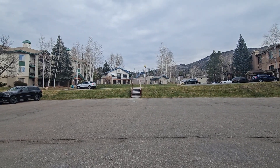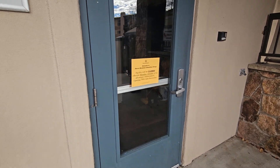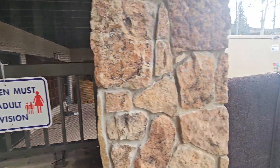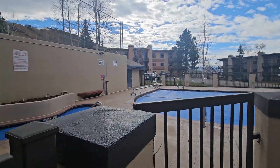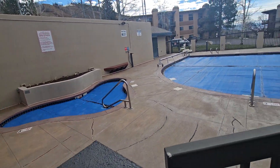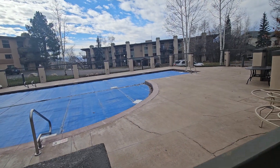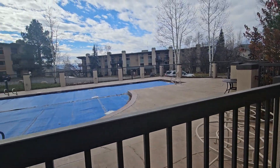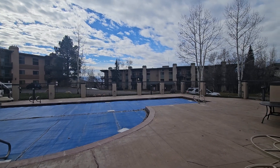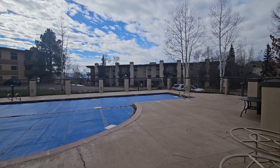Over here you've got the clubhouse. The clubhouse is currently closed for some maintenance, but they do have an area in there where you can send the kids. They also have a hot tub up here as well as a swimming pool. The swimming pool is decent sized, everything's fenced in, kept just for the owners and their guests. And then directly behind it to the west you can see Storm Meadows Club A.